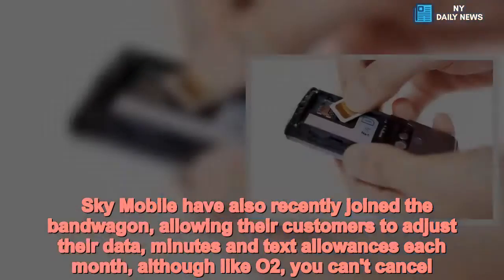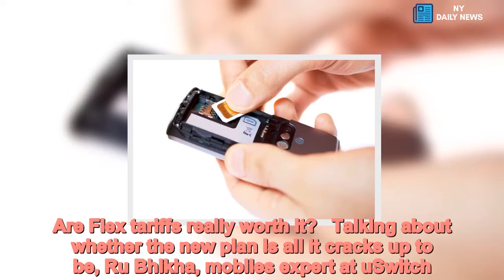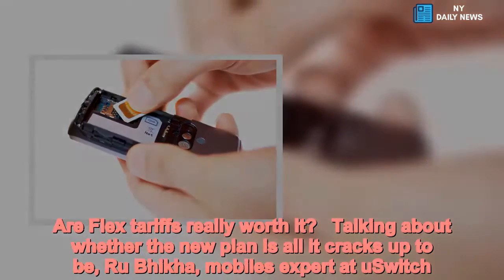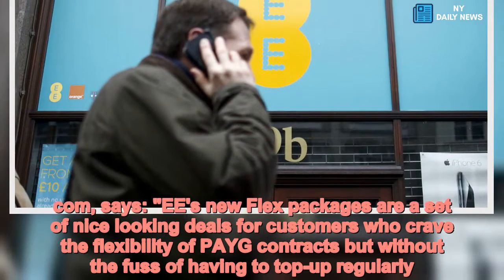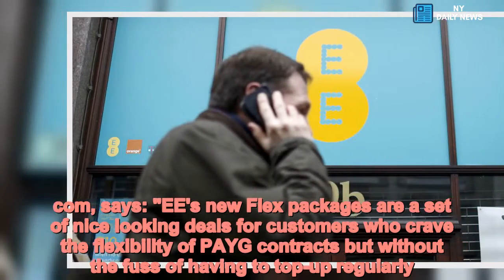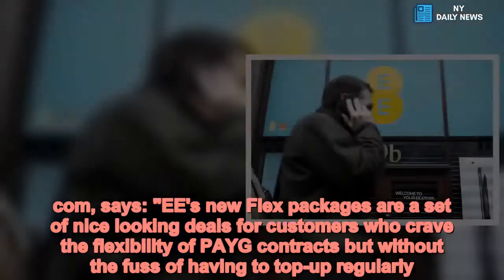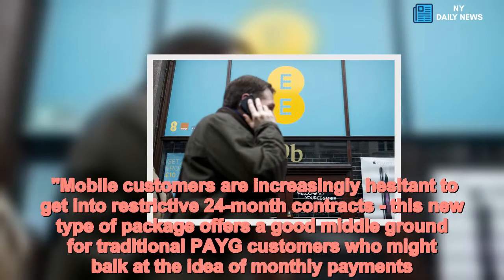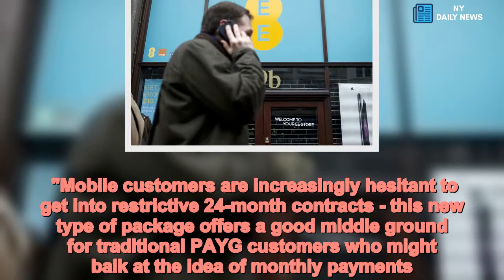Talking about whether the new plan is all it cracks up to be, Rubika, mobile's expert at uswitch.com, says: "EE's new flex packages are a set of nice-looking deals for customers who crave the flexibility of pay-as-you-go contracts, but without the fuss of having to top up regularly. Mobile customers are increasingly hesitant to get into restrictive 24-month contracts. This new type of package offers a good middle ground for traditional pay-monthly customers who might dislike the idea of monthly payments."